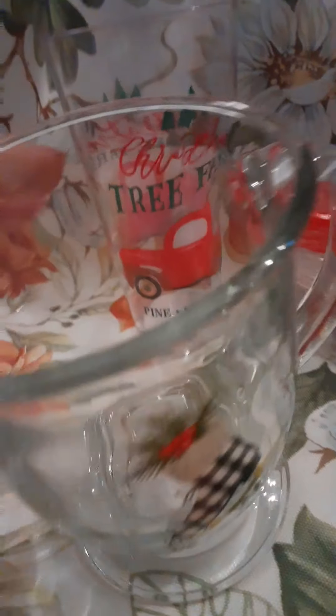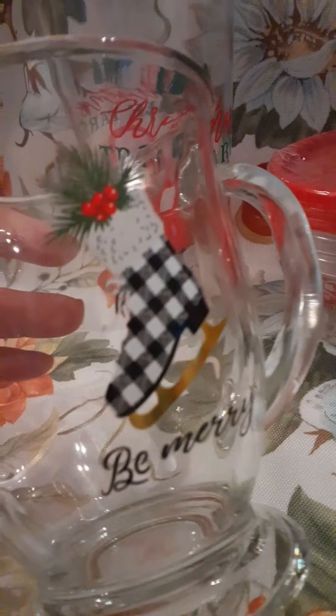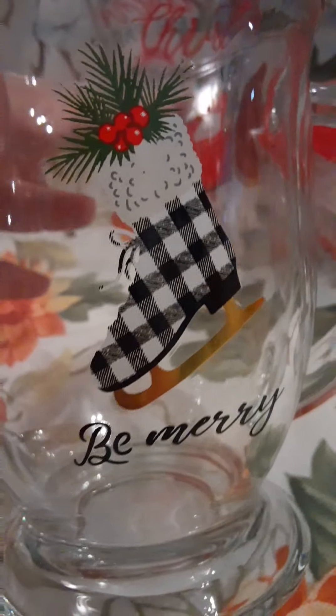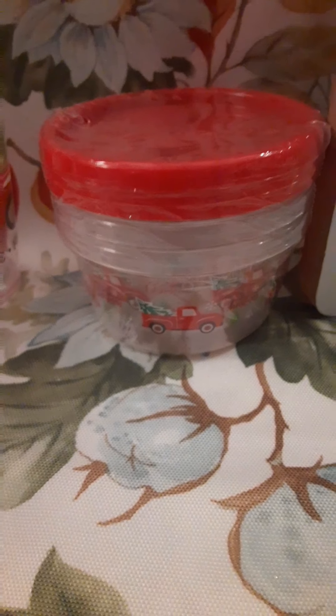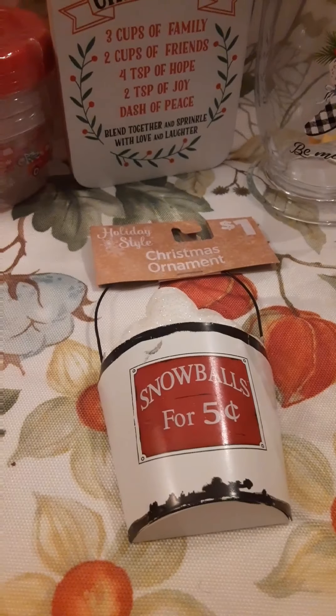This big mug right here is going to be so perfect for hot chocolate. It's thick and super cute — it's got the buffalo check pattern on it. They also had bowls, cookie jar, plates, and a lot of other things to match this mug. And then for the truck, they also have placemats, table runners for like $1, $1.50, $2, some stuff $6. They definitely have a lot of really nice things at Dollar General, so if you have one, you might want to get on in there. The ornaments are really cute — they're only $1.